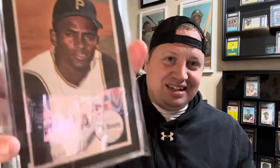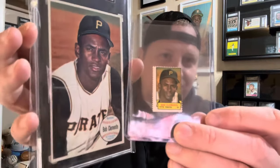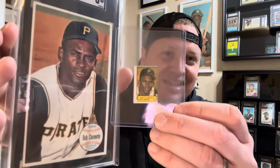Next up for the double take is one of the smallest cards and one of the biggest cards. We've got the Topps Giants from 1964, and the Topps Stamps — I believe that was 1964 also. So we have the smallest with the biggest, and it's the same exact photo. That's really cool.